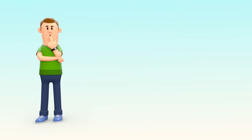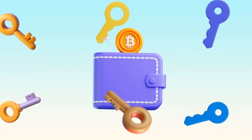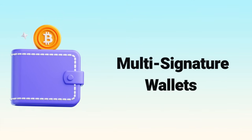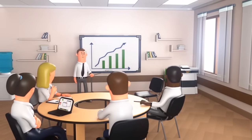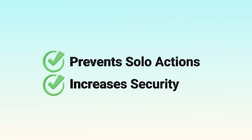But what if you want extra security, especially for shared accounts? That's where multi-signature wallets come in. Think of them like a joint bank account that requires multiple approvals before moving funds. For example, a company might set up a wallet where three out of five managers must approve a transaction before it's sent. This prevents any single person from acting alone and increases security.